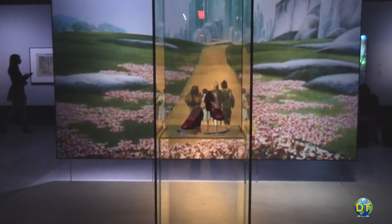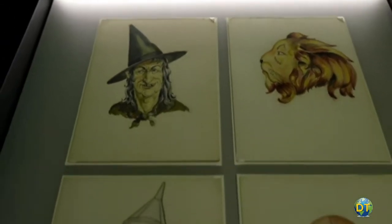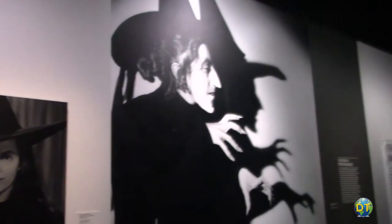Part of the Stories of Cinema exhibits includes a large gallery focused on The Wizard of Oz. It includes Dorothy's ruby red shoes along with early character art, storyboards, and costumes.